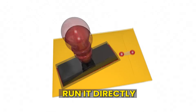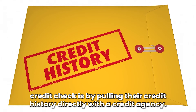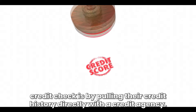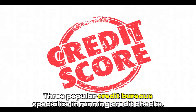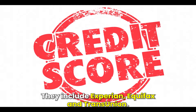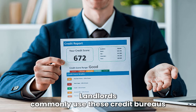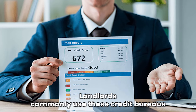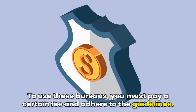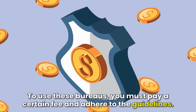Number 1: Run it directly. One of the ways you can run a tenant's credit check is by pulling their credit history directly with a credit agency. Three popular credit bureaus specializing in running credit checks include Experian, Equifax, and TransUnion. Landlords commonly use these credit bureaus to get their prospective tenant's credit history. To use these bureaus, you must pay a certain fee and adhere to the guidelines.